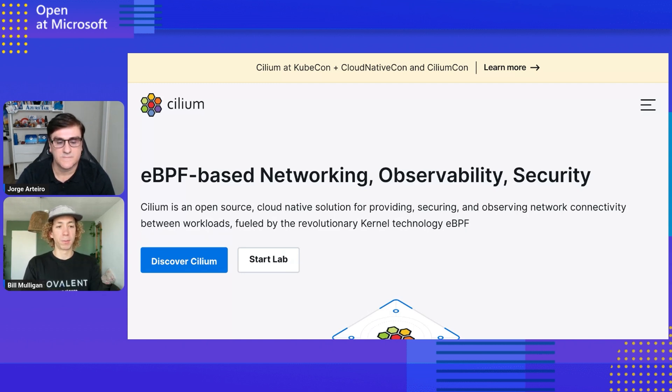Azure CNI powered by Cilium is now the default for AKS clusters, and it's great to see more upstream functionality coming into it. Just last week, DigitalOcean also added more features to their managed Cilium offering. And Canonical with their Kubernetes service just chose Cilium as the default CNI too. It's really become the standard for how people do networking in the cloud-native space.